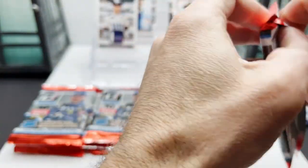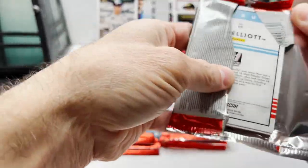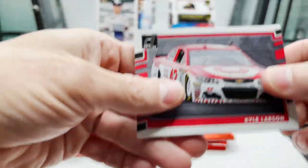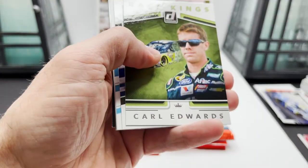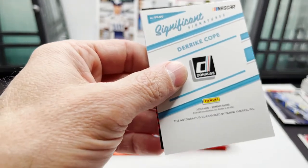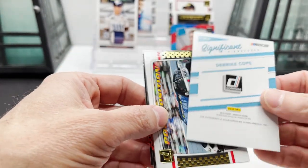Ward Burton on the back. Next pack: Kyle Larson car card, Casey Mears, Carl Edwards, Casey Cain.